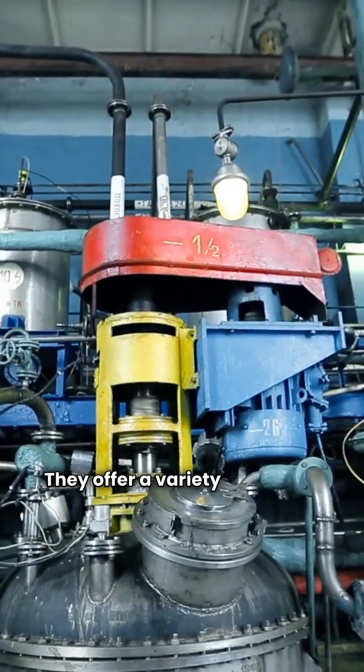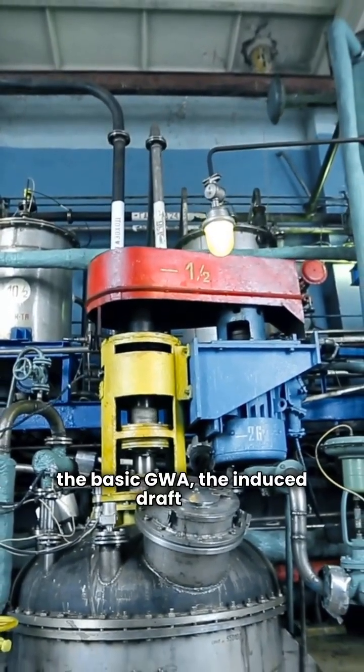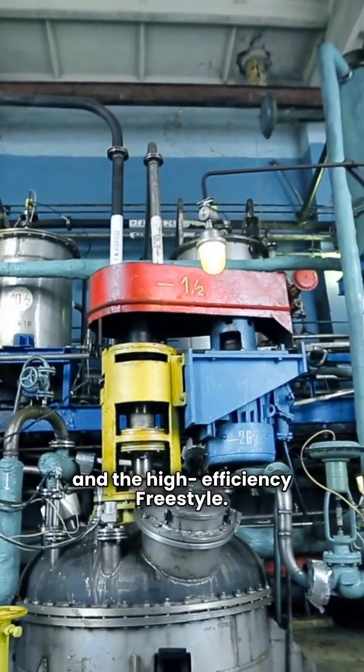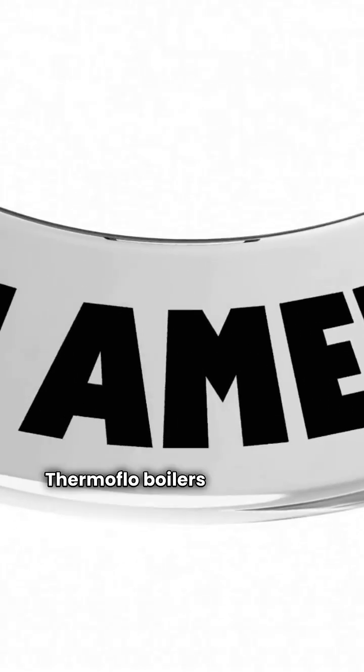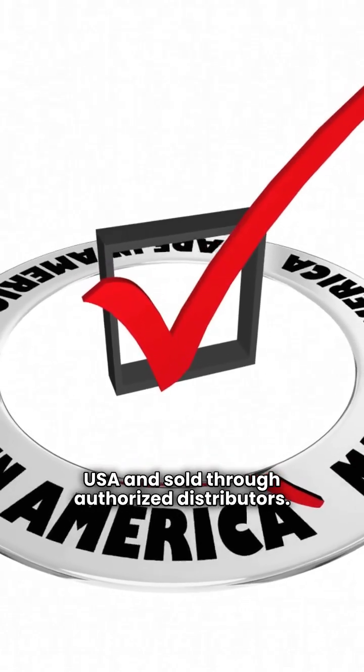Now over to Thermoflow. They offer a variety of models including the basic GWA, the induced draft GWI, and the high efficiency Freestyle. Thermoflow boilers are made in the USA and sold through authorized distributors.